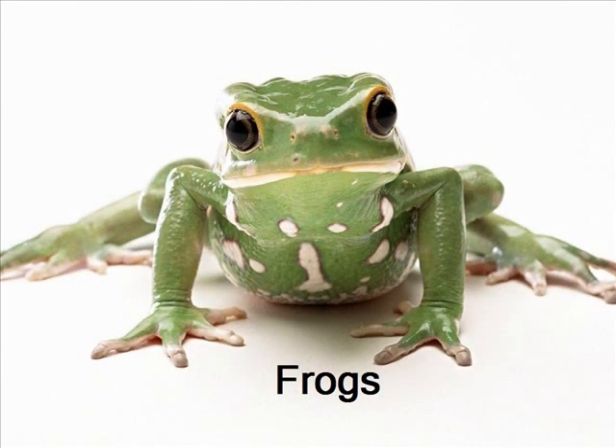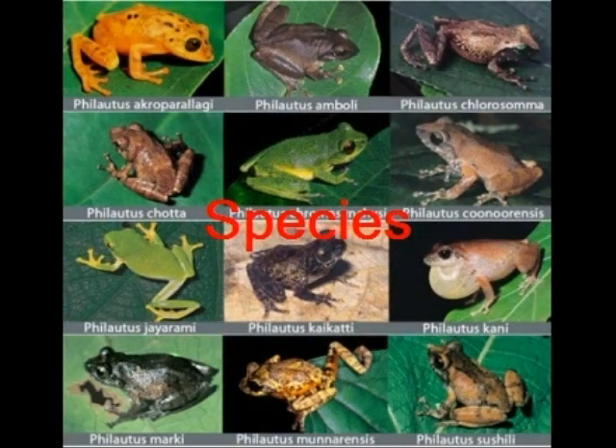Now let's go into more interesting facts about frogs. Frogs come in nearly 4,000 types, which we call species. About 80 frog species live in the United States, but most live in the tropics, which are a warm and wet environment that frogs seem to enjoy.